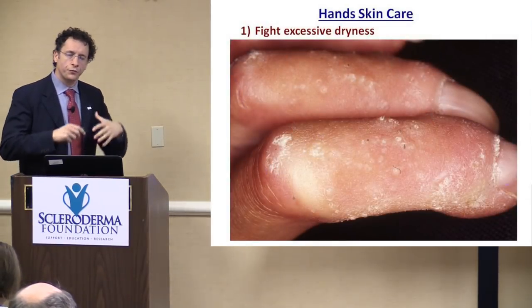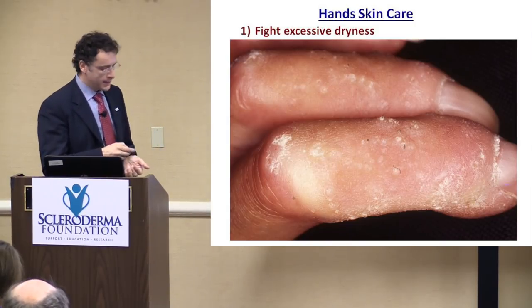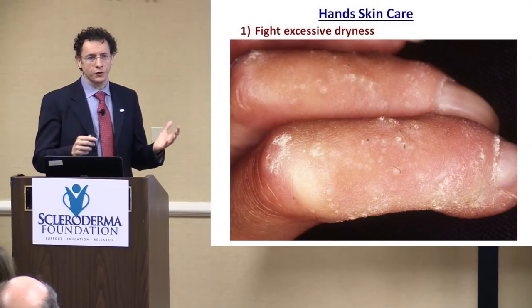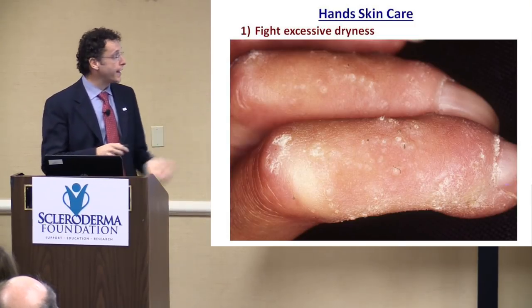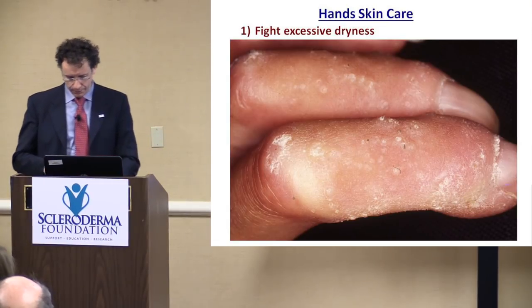Thinking about how we take care of the hands, the first big area is fighting dryness. As a rule, any patient with scleroderma should be very meticulous in moisturizing the skin everywhere, but particularly on the hands, particularly when excessive dryness becomes prominent.